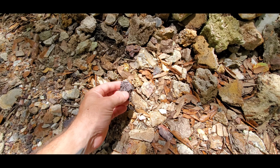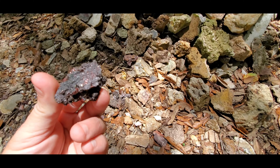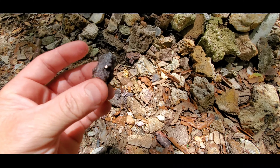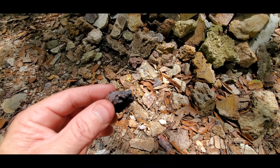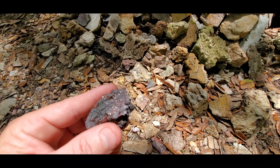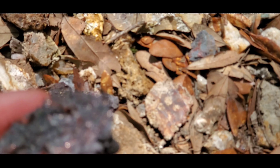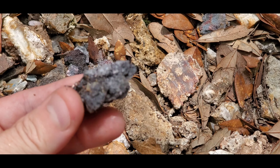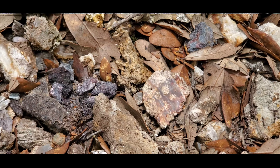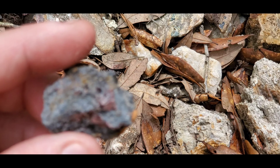You even have pieces of iridescent hematite from Georgia - Graves Mountain in Georgia. Just cool little pieces here. These actually have like a rainbow color to them, some of them. These probably won't because they're in the junk pile, but they do look really cool.